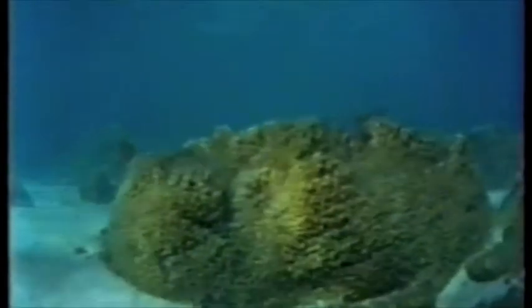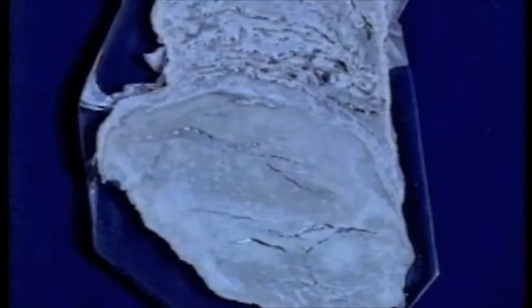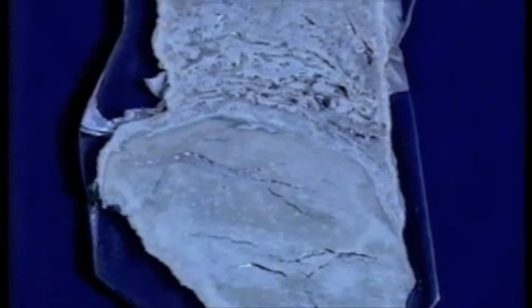They are formed by communities of microbes that live on the sediment surface. These microbes are able to trap and bind sediment grains together to form cohesive mats. Under favorable circumstances, the mats then become cemented by calcium carbonate precipitated from sea water, and a stromatolite is formed.